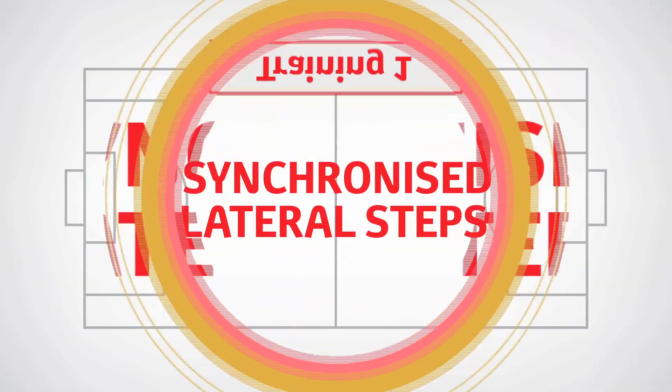Today, we will be focusing on reacting to the opponent's movements swiftly. Let's start the training. Hello everyone! I am Kotaro Yagishita, the physical coach for the academy. Today's training exercise will focus on defending. The first drill will cover how to react to your opponent's movements.